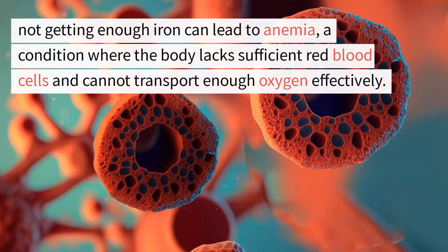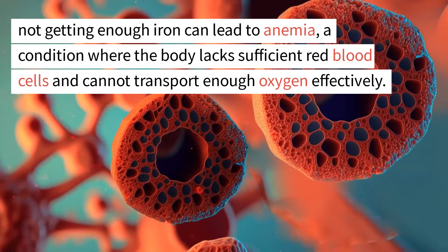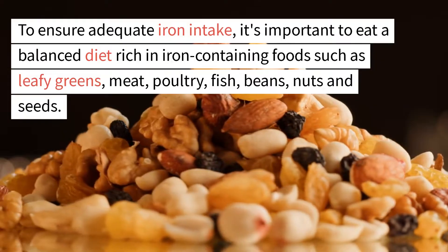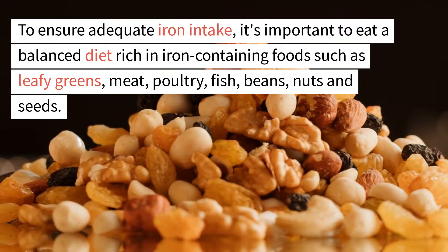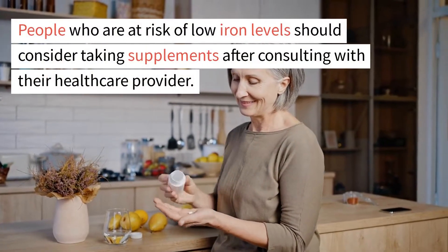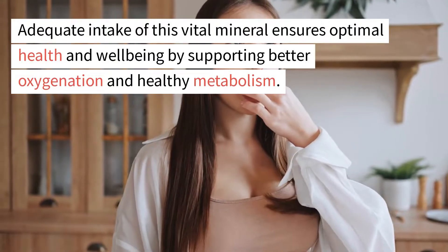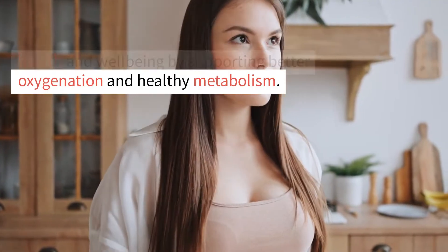However, not getting enough iron can lead to anemia, a condition where the body lacks sufficient red blood cells and cannot transport enough oxygen effectively. To ensure adequate iron intake, it's important to eat a balanced diet rich in iron-containing foods such as leafy greens, meat, poultry, fish, beans, nuts and seeds. People who are at risk of low iron levels should consider taking supplements after consulting with their health care provider. Adequate intake of this vital mineral ensures optimal health and well-being by supporting better oxygenation and healthy metabolism.